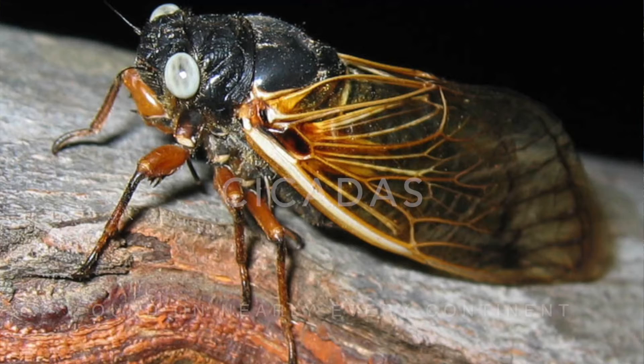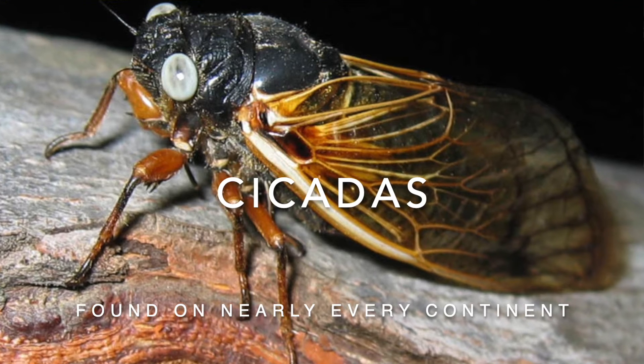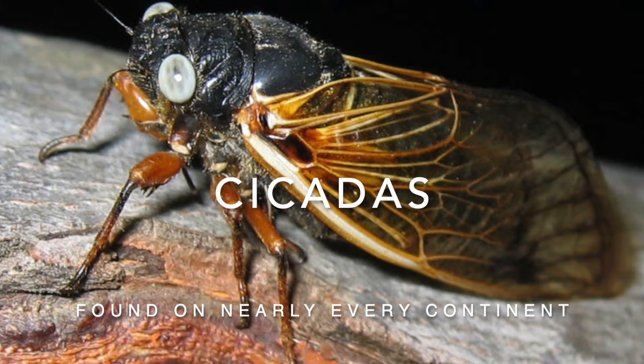Welcome to Nature Explorers Insects, presented by the Danbury Public Library, where we explore the wonderful, tiny world of insects, bugs, and arachnids. This week, we're looking at cicadas. If you've ever heard an odd buzzing sound at night during the spring and summer months, then you've heard cicadas singing.